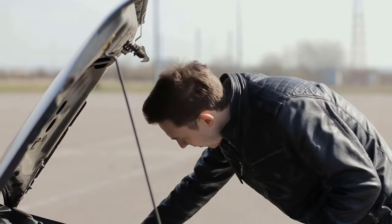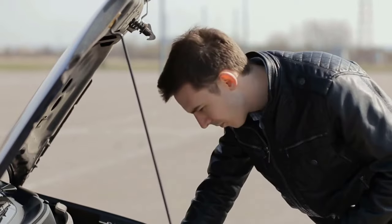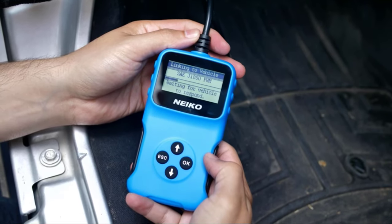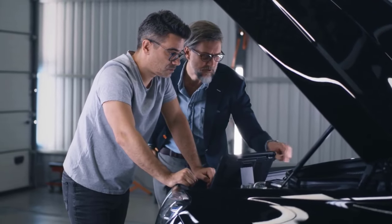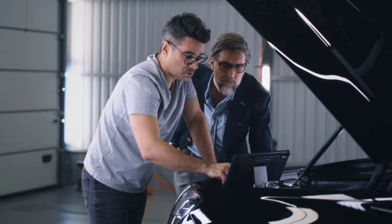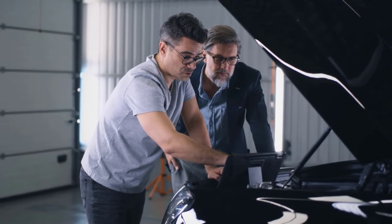If you want to easily check the problem of your car components, like the engine, transmission, oil tank, throttle and many more, car diagnostic scanners are the best solution for you. These scanners are able to figure out the problems with your car using OBD's system to read the data stored, and this data is analyzed to identify the specific issue.